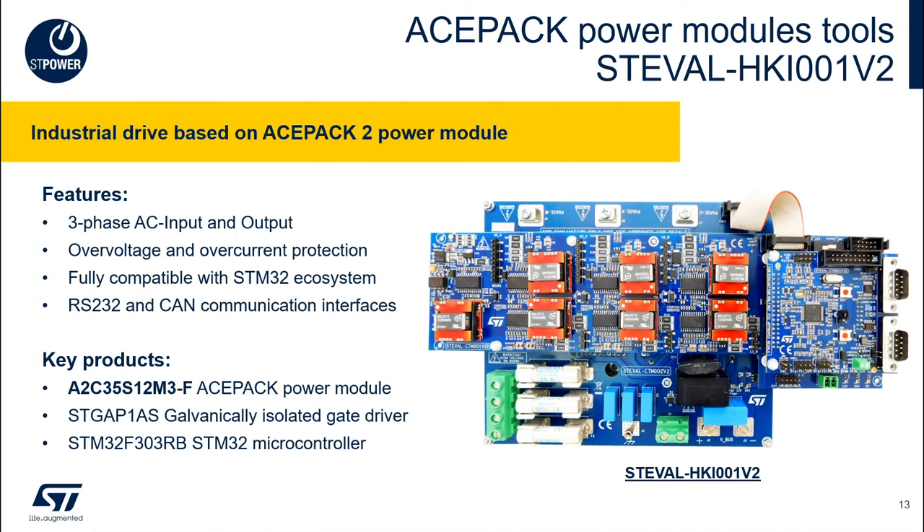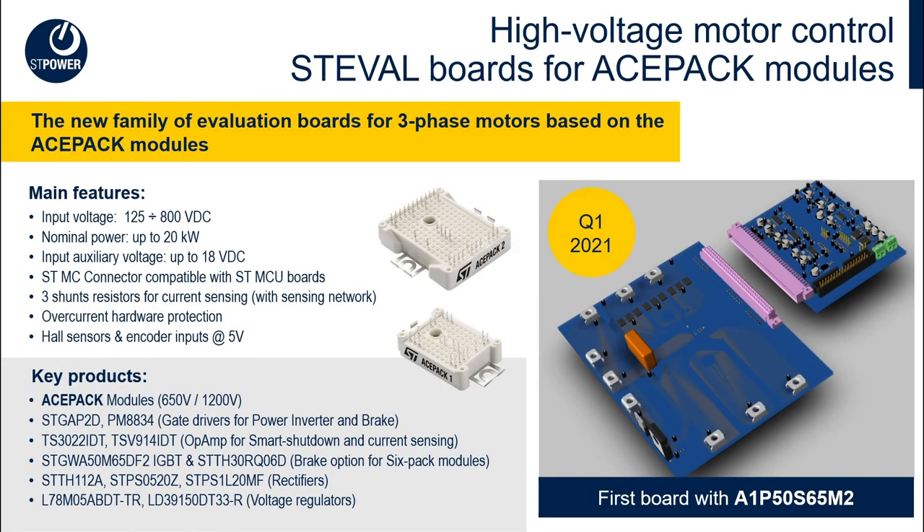Here we see an overview of the evaluation board for ACEPAC power modules. It features all the functions of a motor drive based on the 1200-volt 35-amp ACEPAC module with three-phase input rectifier, three-phase inverter output, and a brake chopper, all driven by a galvanically isolated gate driver — the STGAP1 — and controlled by an STM32F303 microcontroller. A new family of evaluation boards will be introduced next year for easier overall evaluation of ACEPAC modules, offering flexible power and voltage range along with signal conditioning. The board uses bootstrap driving topology, which results in a lower system cost.